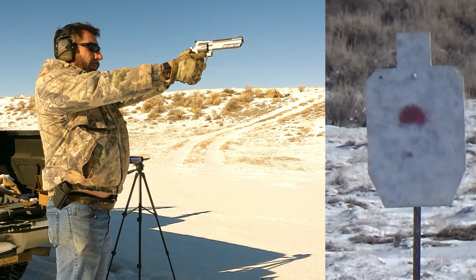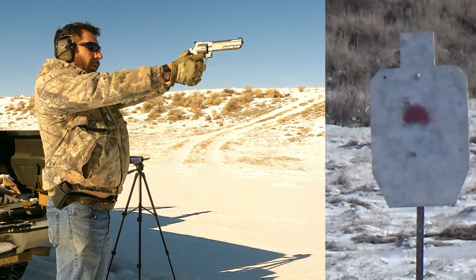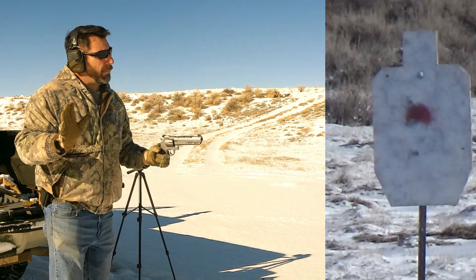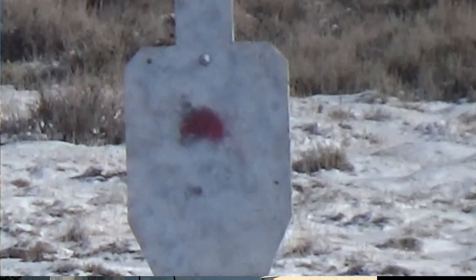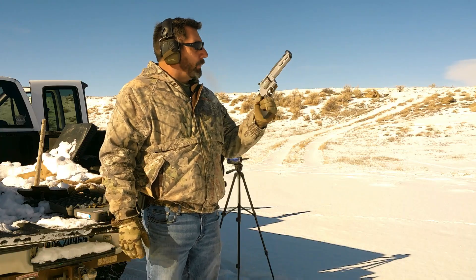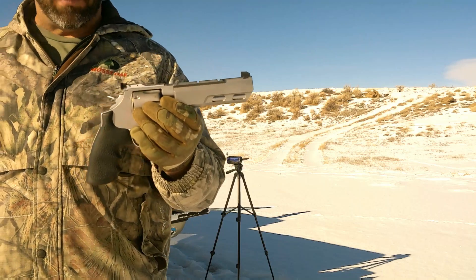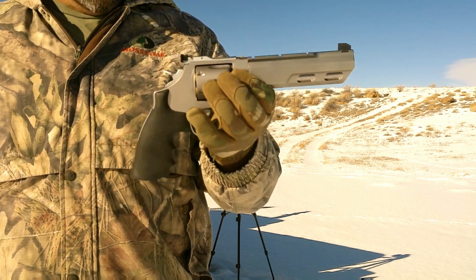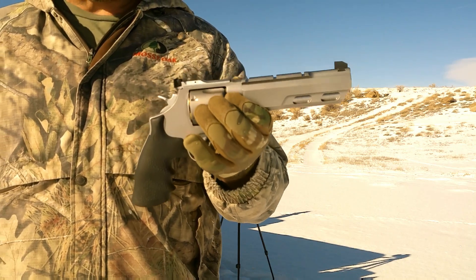There's one hit — two — three for three on the 100-yarder! I can't see the group but that's three hits at 100 yards on a full-size silhouette target, so pretty happy with that. The single action trigger pull is very very light, probably in about the two-and-a-half pound range — I doubt it's three pounds. Next thing we ought to do is go ahead and try the double action trigger pull; haven't done that yet.